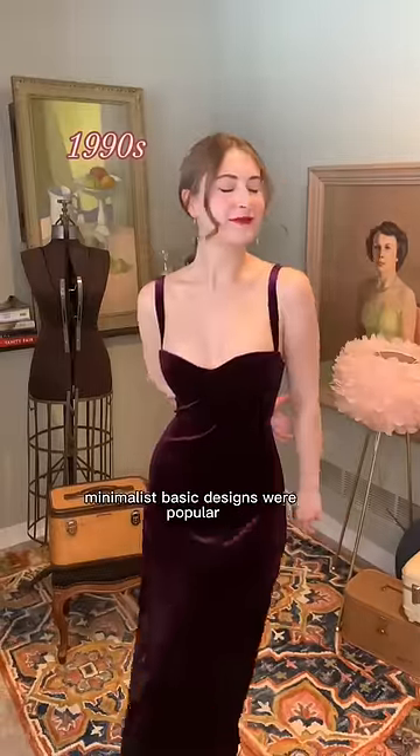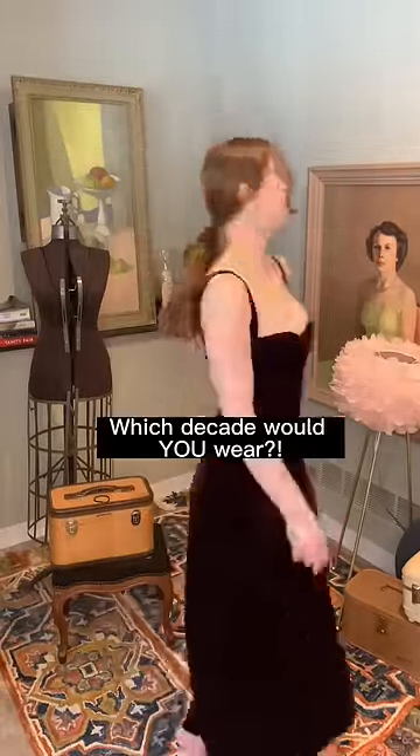After the pendulum swung away from the 80s, minimalist, basic designs were popular. Which decade would you wear?